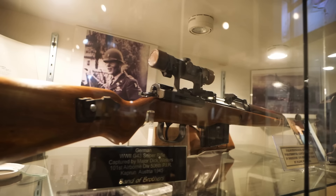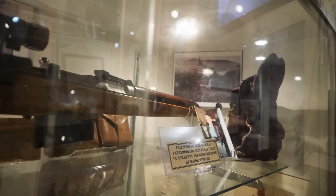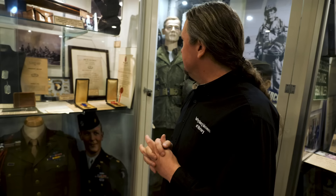Major Winters brought home a bunch of German guns and sold them before or right after the book came out — they're scattered among collectors across the country — but he saved a few. That's the G43, captured in Kaprun, Austria, where they were after the war for occupation duty, and it's in amazing condition. Another war trophy he took were these Fallschirmjäger gloves, taken from a 5th Fallschirmjäger regiment soldier at the Battle of Carentan. There's a picture of him wearing them.